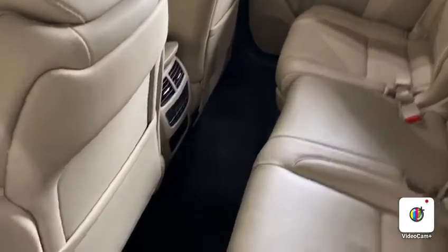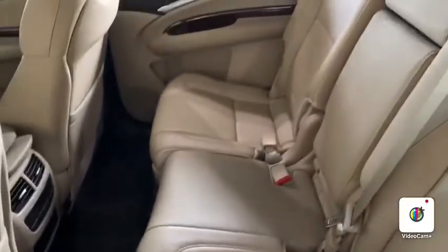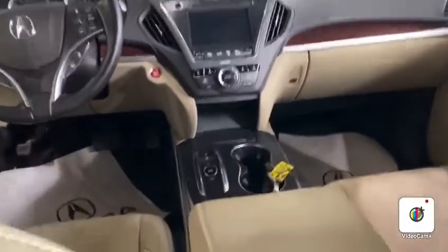So inside here, as you can see, it's really, really well kept. The previous owner — it looks like not even too many people sat in the back seats because you don't really see any wear in them. You got a nice sunroof up here, and then just really, really clean beige interior throughout the vehicle.